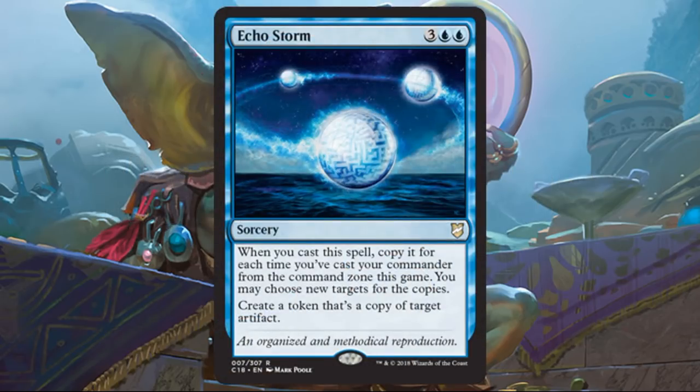The first new sorcery is Echo Storm. I've been gushing over this cycle all week — these cards are awesome. If you play this before your commander for the first time, it's not super economical, but still good. Play your commander once, twice, three times — the card gets better and better as the game goes on. You could even take somebody out with one of these abilities late game. This one creates a token that's a copy of target artifact — not your artifact, any artifact, and it doesn't have to be an artifact creature. When you make copies you can target all different things. Card's awesome.